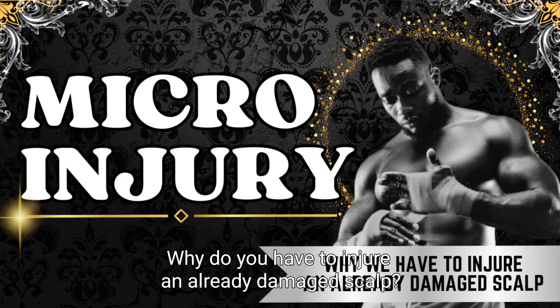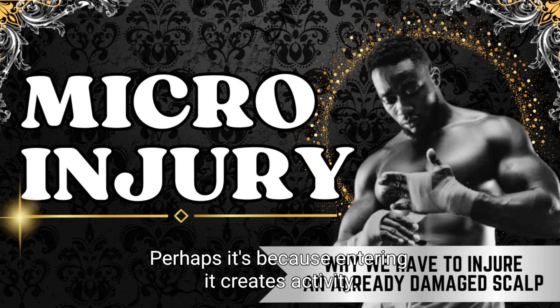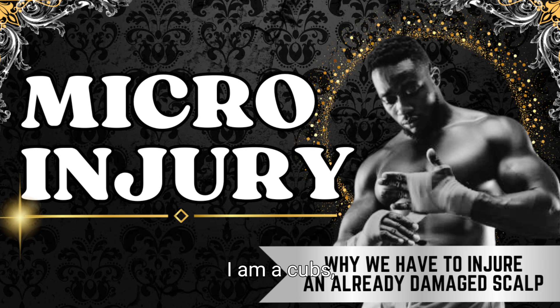Why do you have to injure an already damaged scalp? Perhaps it's because injuring it creates activity, and inactivity is one of the problems of male pattern balding. I am AQBS and this is Back to the Barber.